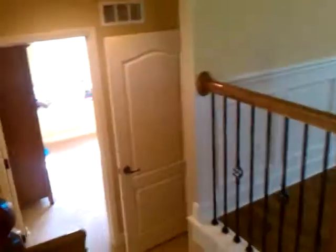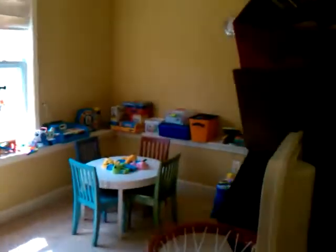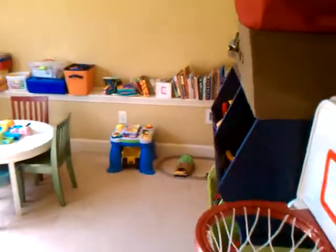Their kitchen table is in it. Here is — I guess they're considering this a kid playroom or maybe a bedroom — it just doesn't have a closet.